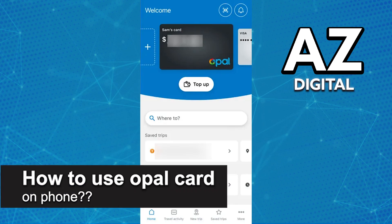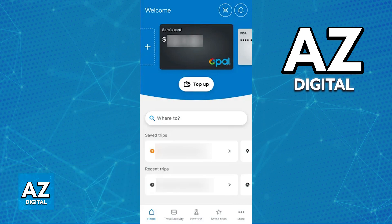In this video, I will solve your doubts about how to use your Opal card on your phone and whether or not it is possible to do this. I'm going to talk about the possibility of setting up your Opal card in a digital way, which means that you would be able to use your phone to contactlessly pay for any rides that you make.